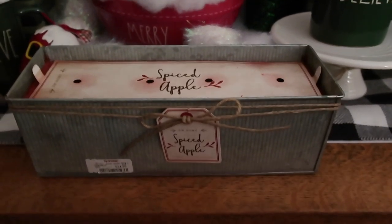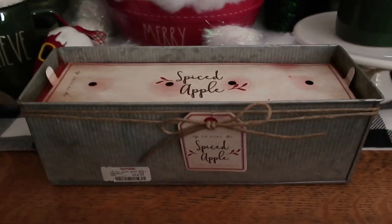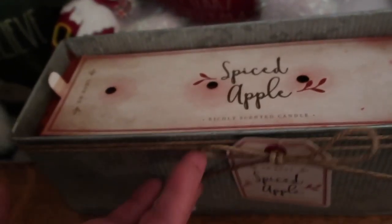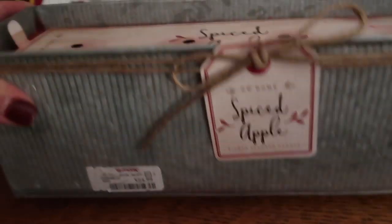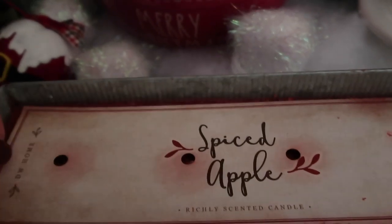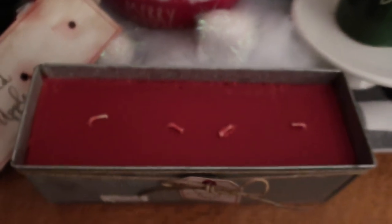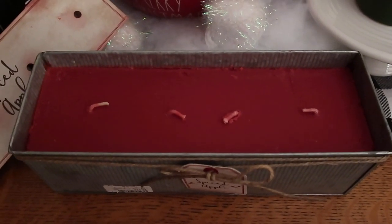I wanted to show you this massive candle before I fire it up. I got this at TJ Maxx for $24.99 — and this thing is huge, it's in a galvanized metal tin. It has four wicks and it's spiced apple — it smells like apples and cinnamon. I am so excited to light this thing.